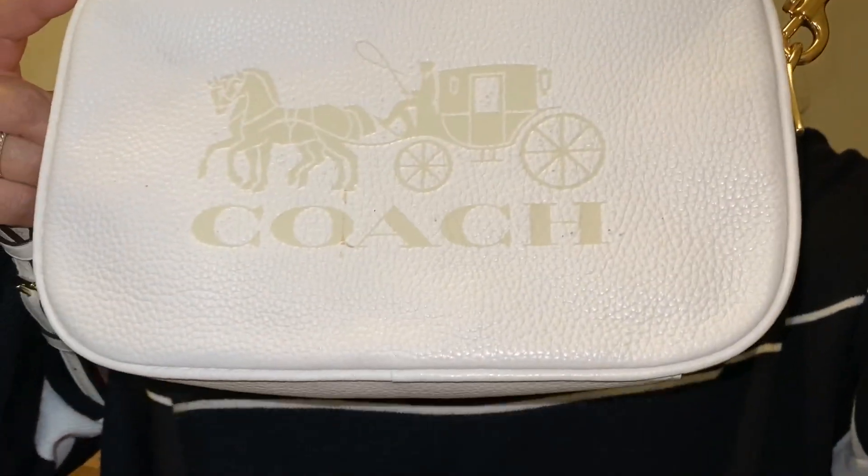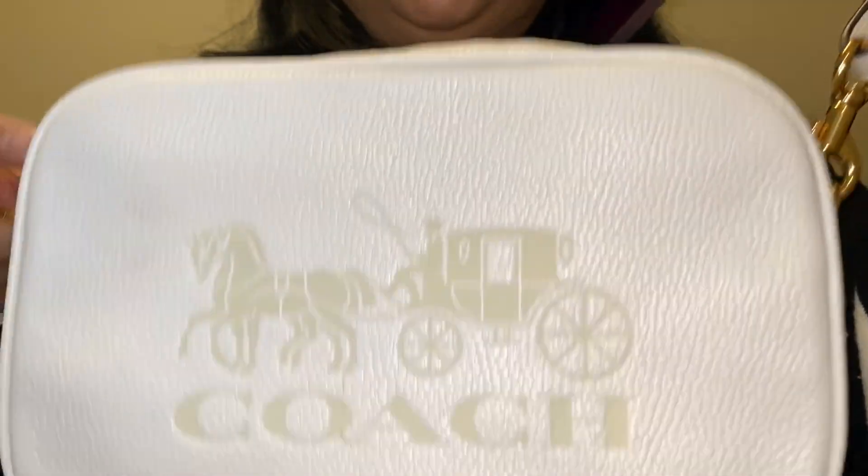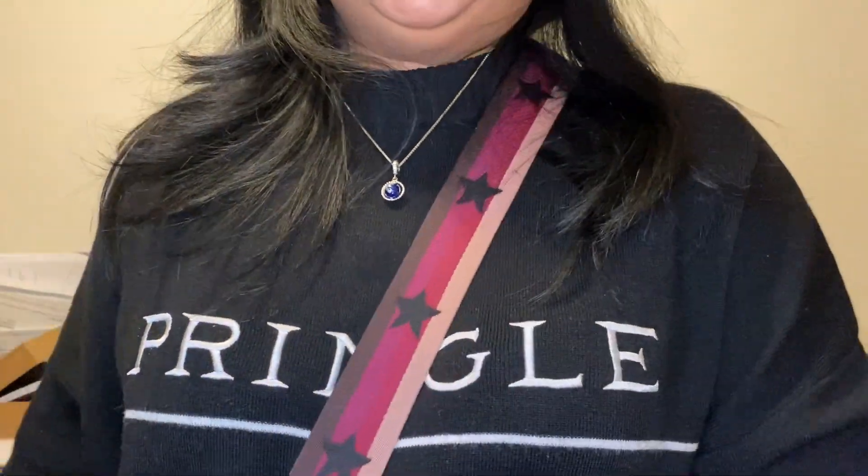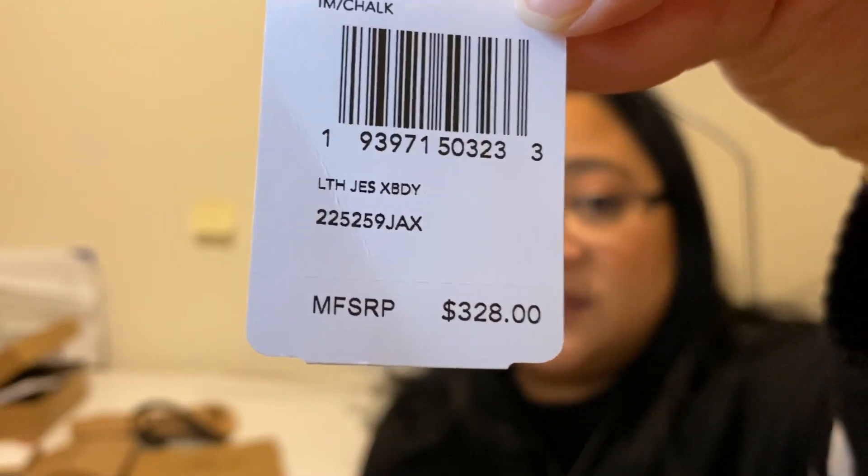I'll show you guys later how it looks — maybe insert a picture. I forgot to tell you guys how much it is. I was really excited. If my husband hadn't said anything I probably wouldn't have bought it because I feel like I just bought a couple of purses. Originally it was $328 and I only paid $98.40 Canadian.